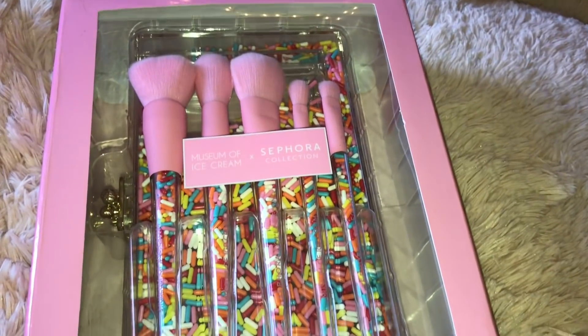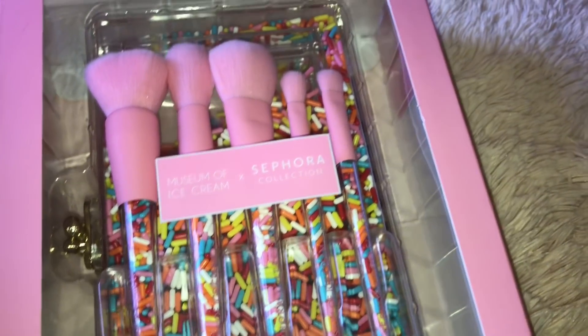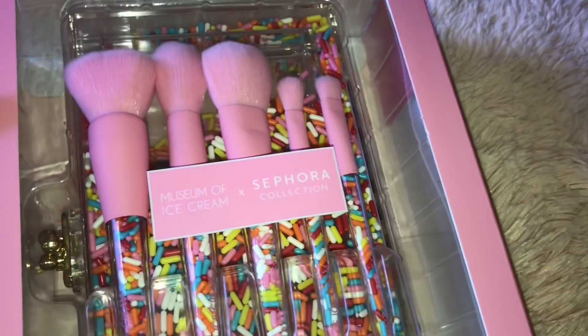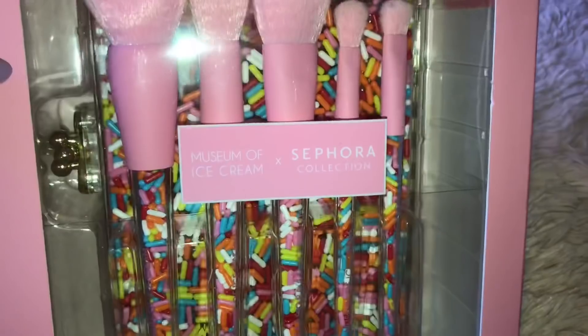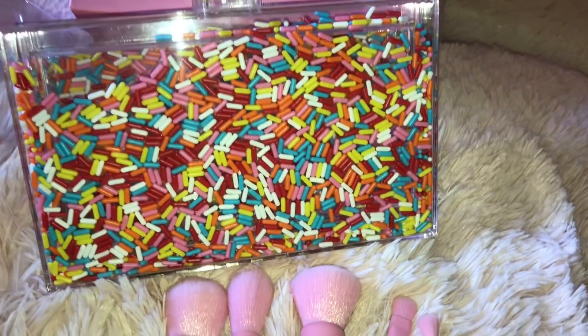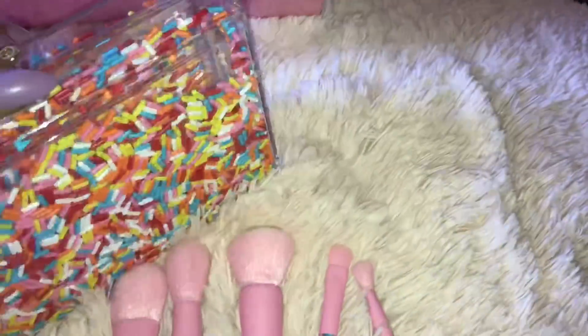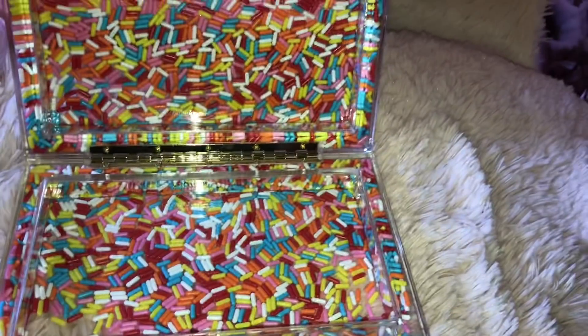I got this Museum of Ice Cream sprinkle brush set and these were extremely hard to get — they sold out immediately online when they went on sale, but my boyfriend got them for me in store. This is what the sprinkle clutch looks like. These are the brushes — they actually shake and move around. And you open it like this.